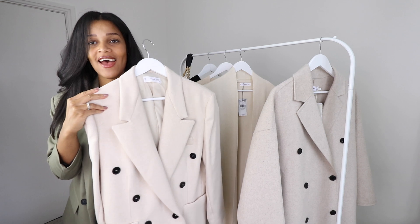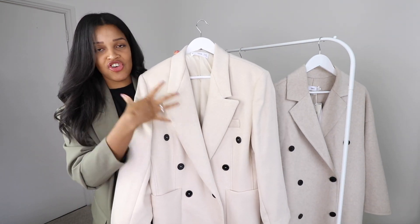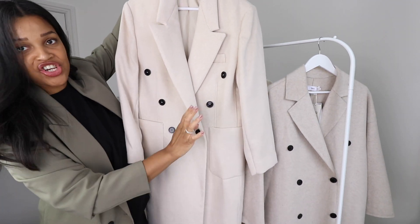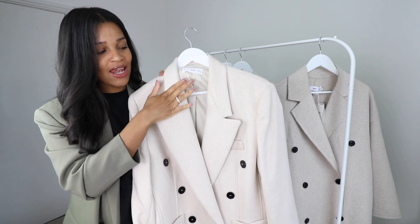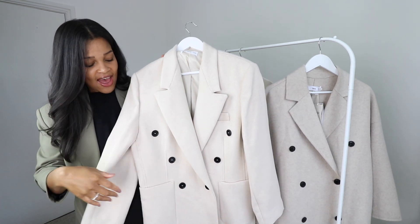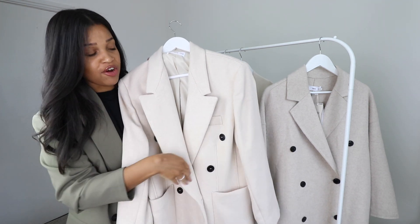The next coat is also double-breasted, but in a much more structured, tailored fit — very straight, not slouchy at all. It's very prim and proper, again in a soft oatmeal colour, but this one is a bit lighter and more creamy than the last. Again you've got black buttons running down the front and two pockets at the front.